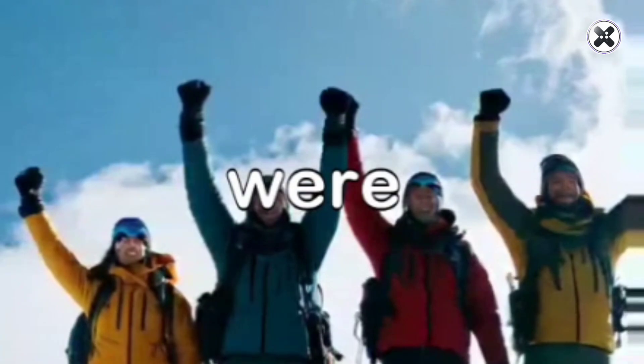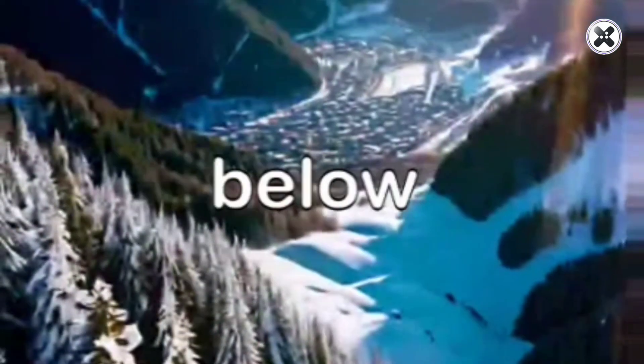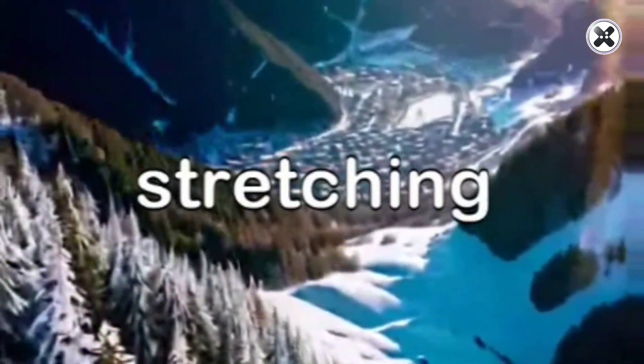As they reached the summit, they were greeted by a magnificent view of the icy landscape below — a breathtaking panorama stretching as far as the eye could see.